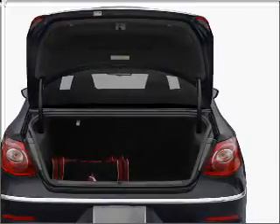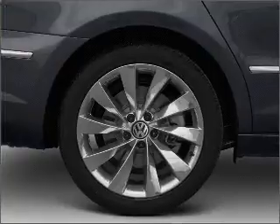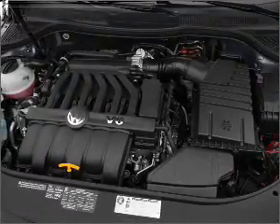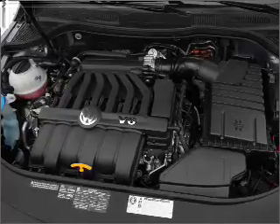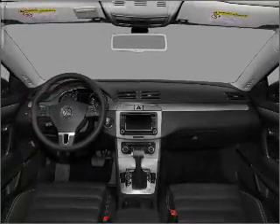Premium wheels lend a distinctive appearance. Brake safely with the anti-lock braking system. Heated seats are a desirable comfort feature. Enjoy the flexibility of multi-zone temperature controls. Let the outside in with the built-in sunroof. Call today to schedule a test drive.